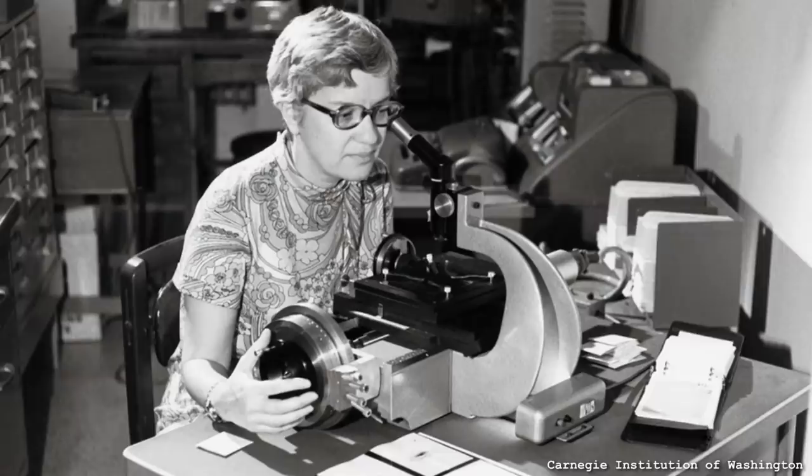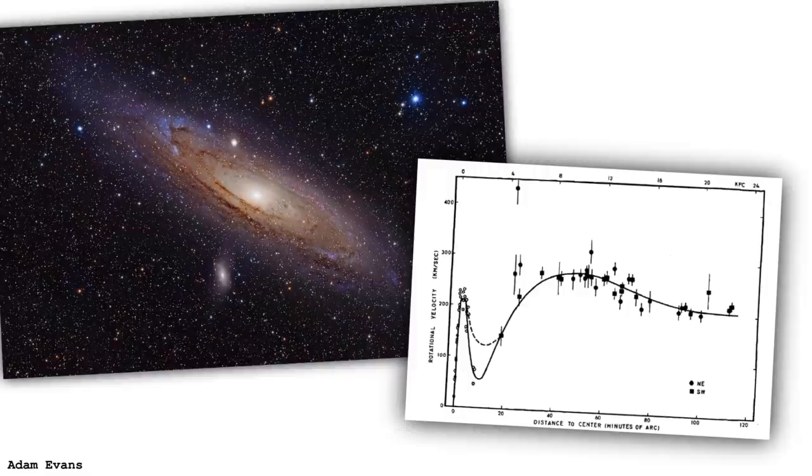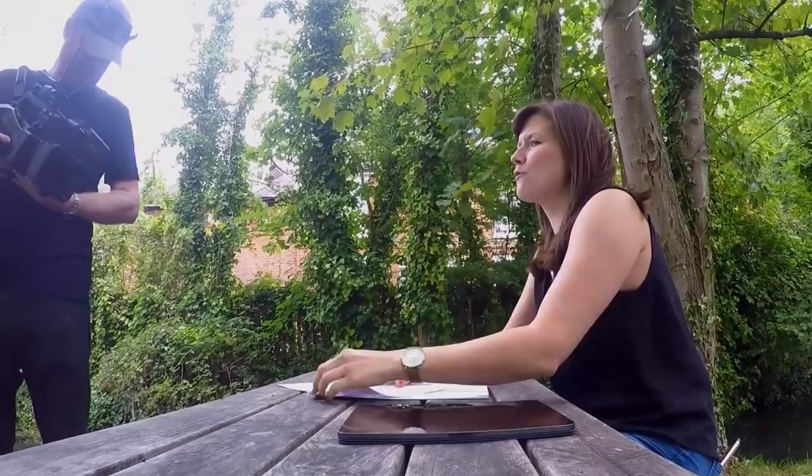What they did in this paper is look at the rotation curve of this galaxy — where we look at the speed that the stars are moving at different distances from the centre of the galaxy. This is what Vera Rubin did back in the 60s with a rotation curve of Andromeda, and that was the very first observational piece of evidence that we had for dark matter.